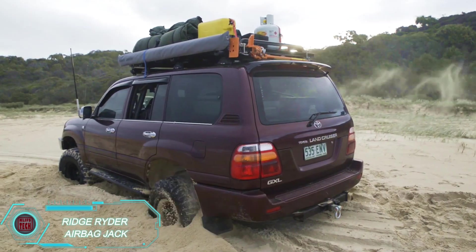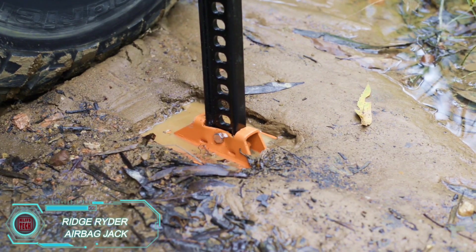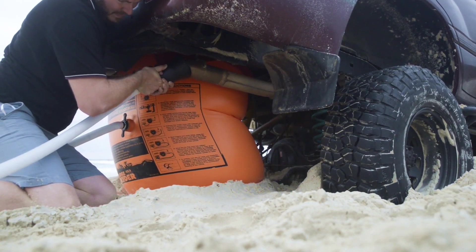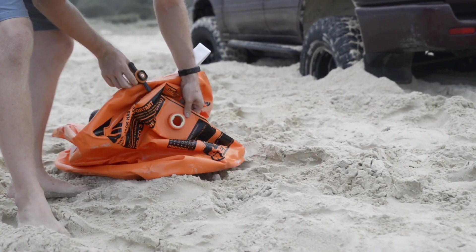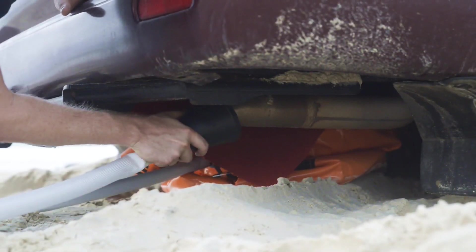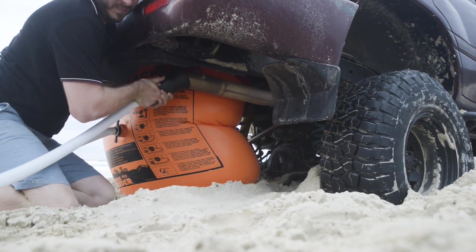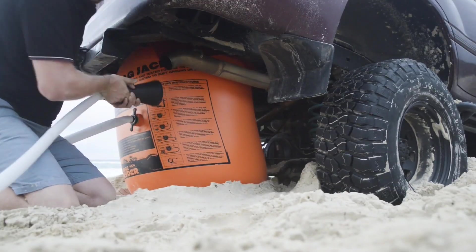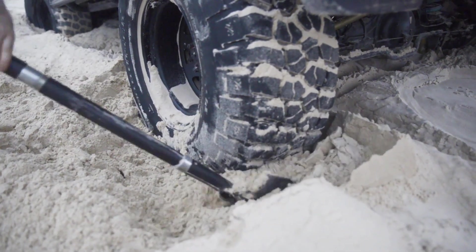If your rear axle sinks and your wheels start spinning in the air, it's a clear sign your road trip might turn into a hike. That's where the Ridge Rider Airbag Jack comes in handy. This unique jack looks like a rubber bag that, when inflated, can lift the axle up to 78 centimeters. You can fill it with air using any strong compressor or even with exhaust gases — simply press the hose against the exhaust pipe and hold it until the jack is fully inflated. Be cautious: the pressure could cause the hose to blow off if not held firmly, and hot exhaust can burn your hands. Make sure the ground is clear of sharp objects to avoid a sudden drop. The Ridge Rider Airbag Jack comes with two canvas patches for extra durability.